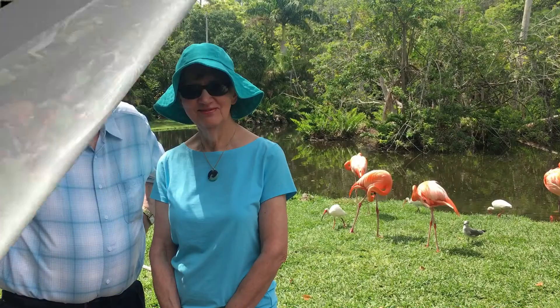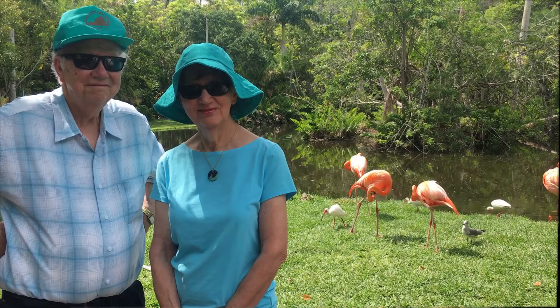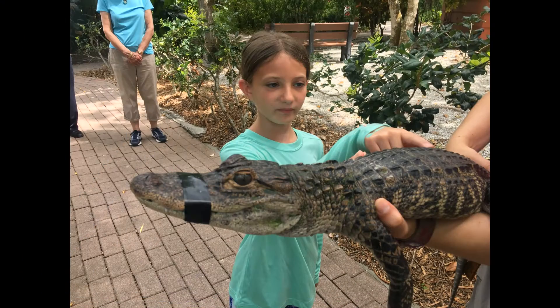Sarasota Jungle Gardens is fun for people of all ages. Today my grandparents joined us. There are lots of animals here also. Back up — I am touching an alligator!